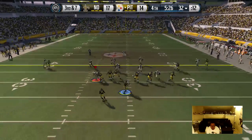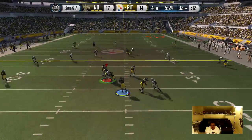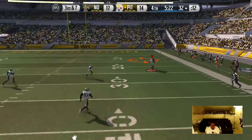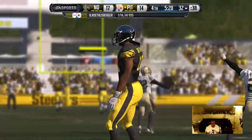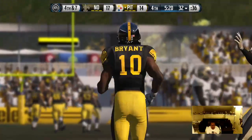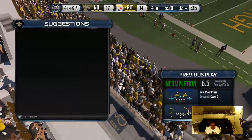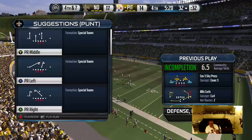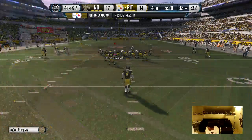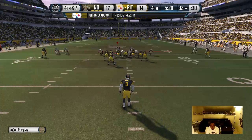The Steelers from the 32 — Roethlisberger going down the field, very nearly intercepted. The defense did an awesome job that time. They had the right coverage, and the defender almost picked off the pass. Good job by the defense, and the Steelers are ready to punt this one away.